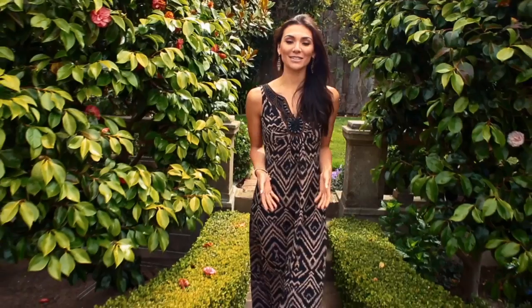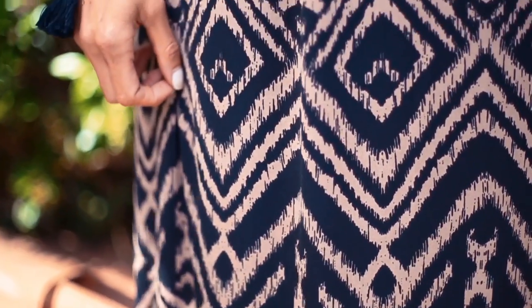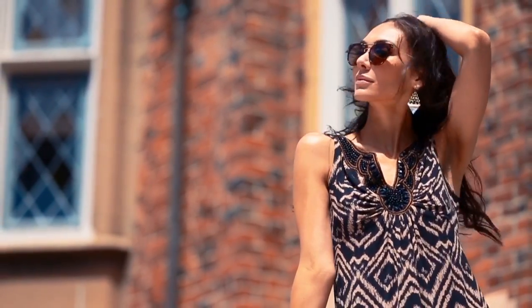When it comes to maxi dresses, I really love a good print. This is a tribal print, but it's a little bit more sophisticated. It has this really beautiful black and tan color combination — they're neutral colors, they're very classic, and they're going to make you look incredibly elegant.